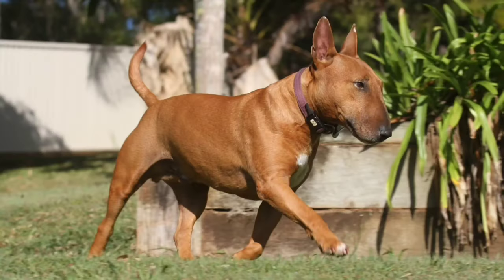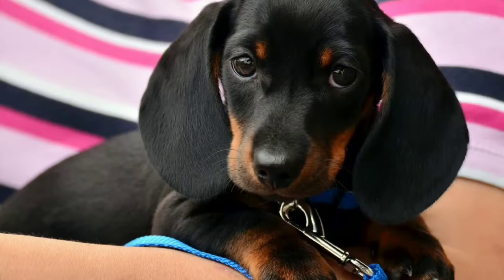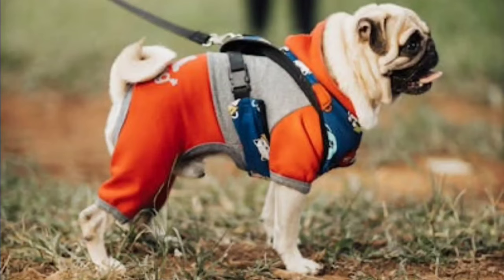Bull Terrier, has a unique egg-shaped head and muscular build. Dachshund, known for its long body and short legs. Pug, has a distinctive wrinkled face and curly tail.